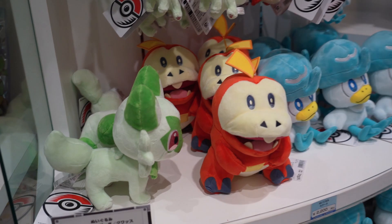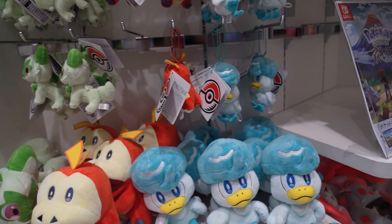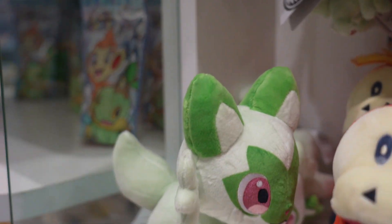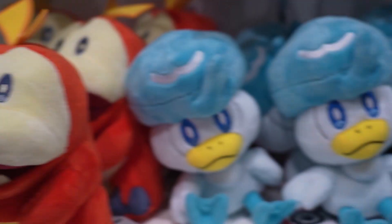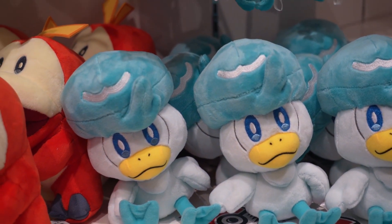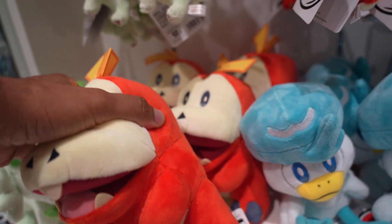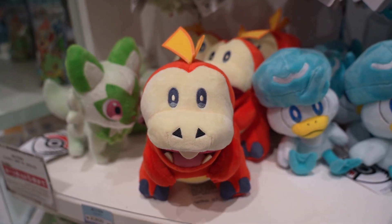The real question, guys — I want to buy one of these starters since the announcement was just made. Which one should I buy? Should I buy the cat, the dinosaur, or should I get the water duck? I'm leaning towards this guy, and owning my first dinosaur.